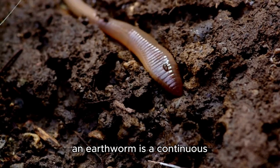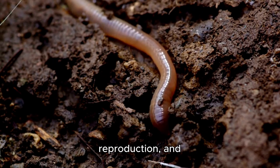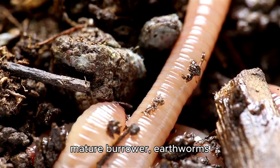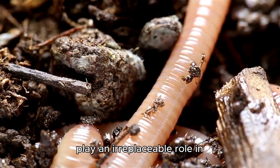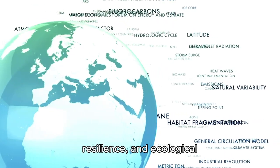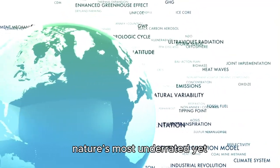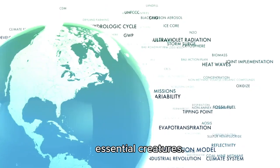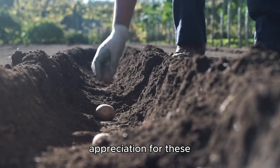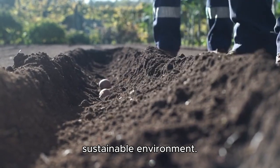Conclusion. The life cycle of an earthworm is a continuous process of birth, growth, reproduction, and contribution to the ecosystem. From a tiny cocoon to a mature burrower, earthworms play an irreplaceable role in maintaining fertile soil. Their hermaphroditic nature, resilience, and ecological impact make them one of nature's most underrated yet essential creatures. By understanding their life cycle, we gain a deeper appreciation for these humble soil engineers and their contribution to a sustainable environment.